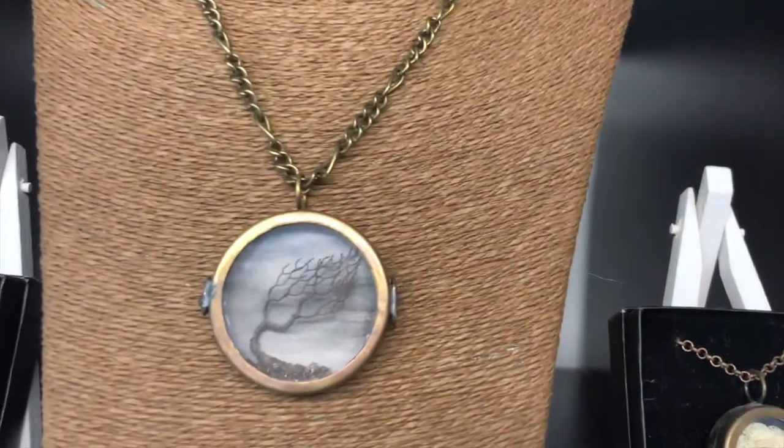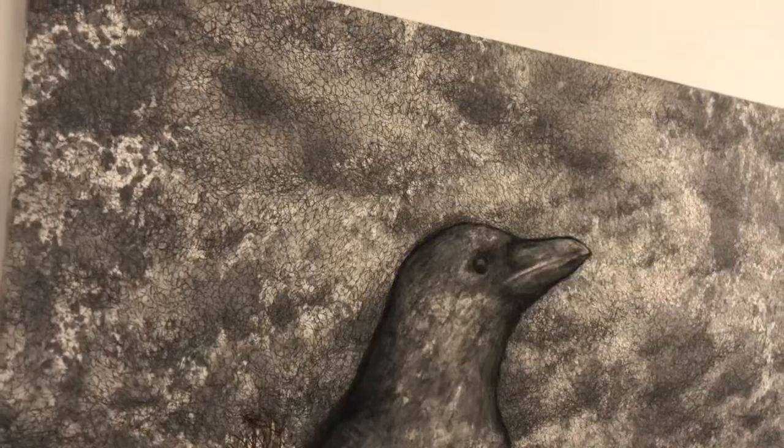My name is Joy Gray. I'm an artist primarily working in wire, doing sculpture.